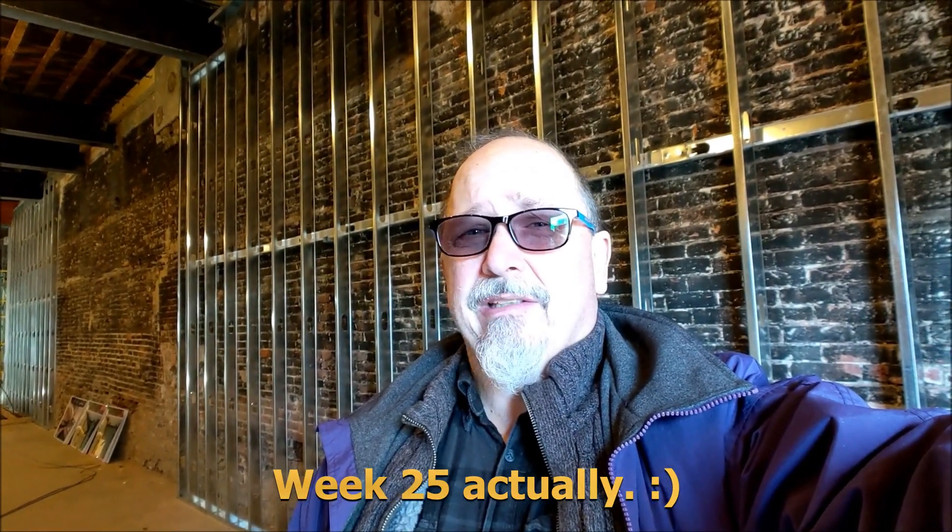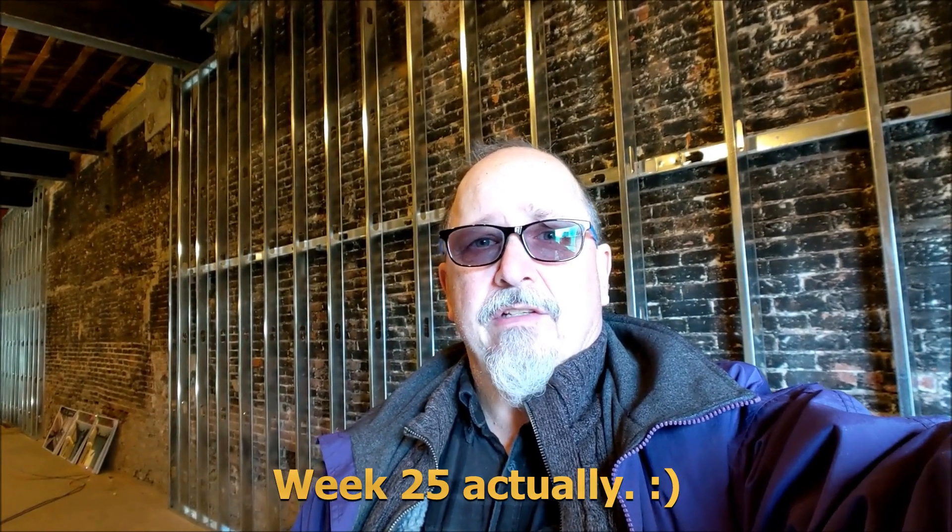Good morning, everyone. It's Joe Gleason. It's Sunday, January 13th. I believe this is week 26 that we just finished on the construction site at the new Bank of New Hampshire stage. Although I was here just a few days ago for an earlier walkthrough, I'm going to add this one as well just to keep on the normal timetable, and I will try to get them posted soon.